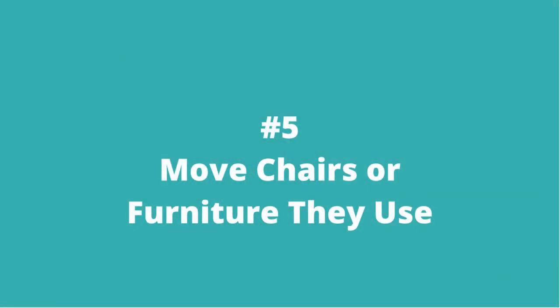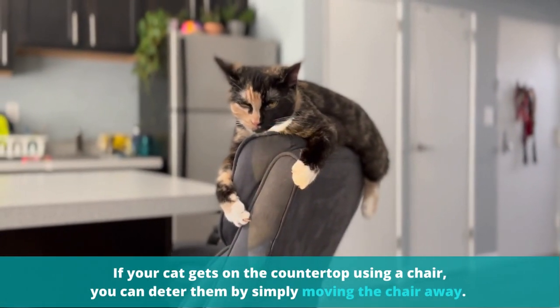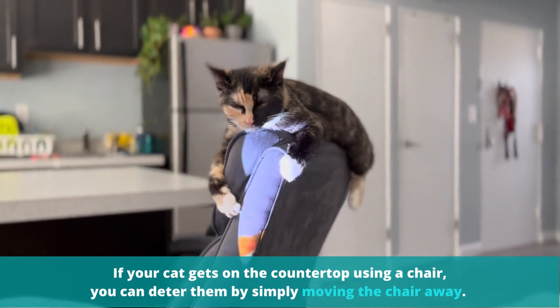Number 5: Move chairs or furniture they use. If your cat gets on the countertop using a chair, you can deter them by simply moving the chair away.